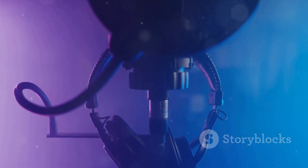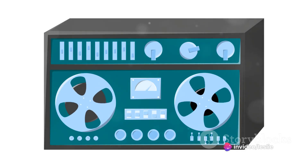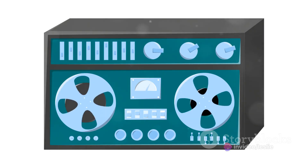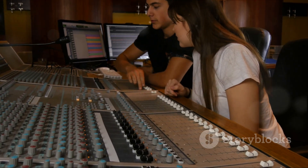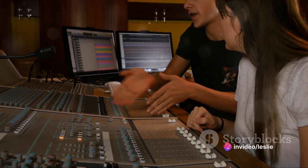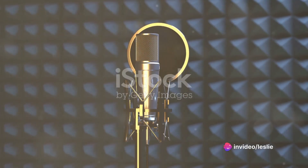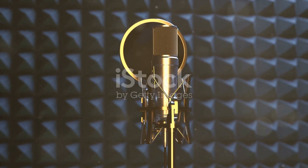In an era where digital technology dominates music production, the Neumann U87 continues to shine as an invaluable piece of analog hardware. It lends a warmth, depth, and realism to recordings that digital technology often struggles to emulate. Its timeless design and reputation for excellence ensure it remains a treasured tool among producers, engineers, and artists.